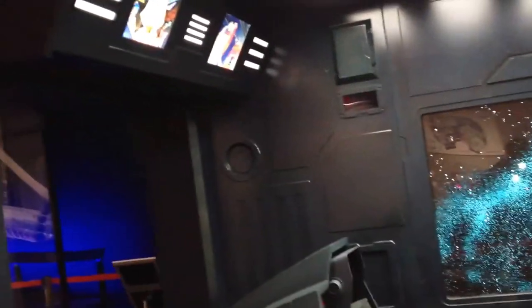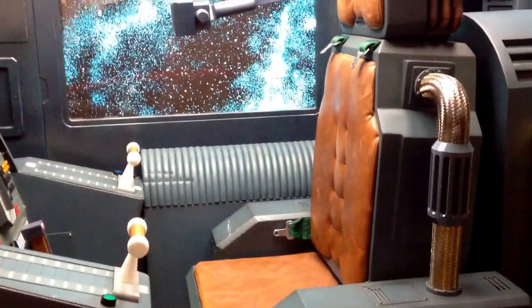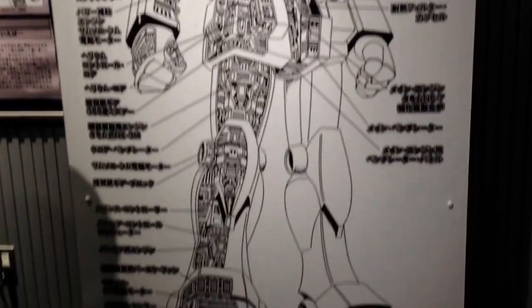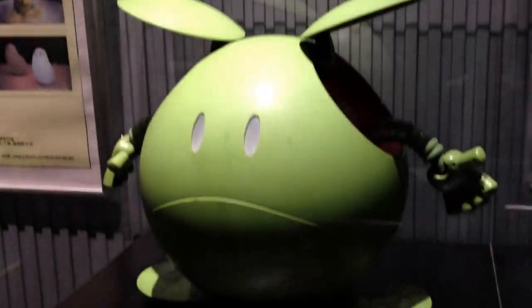They actually had one there. They had a one-in-one scale cockpit which unfortunately you couldn't actually climb into — it was just for display — but it was very cool to see in person. It was really cool to see the amount of detail they put into the cockpit, as well as various diagrams of Gundams and how they might actually work.